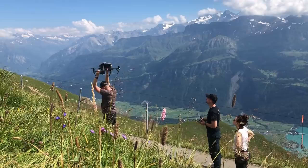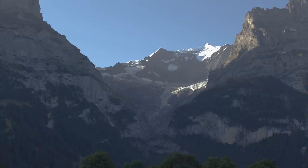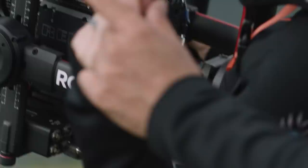We also have a DJI Inspire 2 with X7 camera, which shoots 5K and 6K raw aerials of Switzerland. While beautiful, we need a spot to store all of this as well.